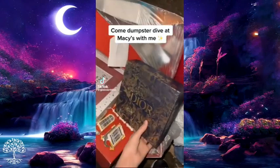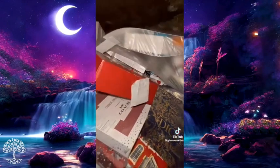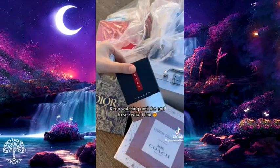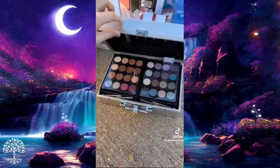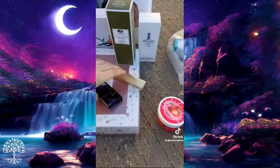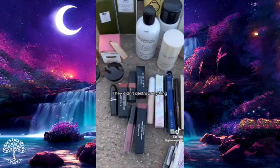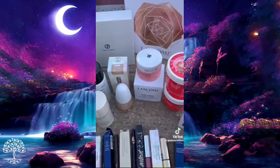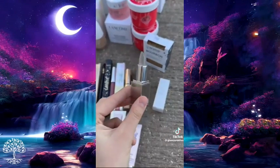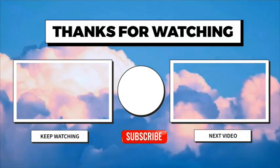I'm dumpster diving at Macy's and found a bag full of Dior and Coach boxes — some empty, some not. I'm so excited to go through this. There's a bunch of makeup and skincare inside, all still in their boxes. I found Tom Ford lip blush and all of this came from the dumpster at my mall — it's from Macy's.